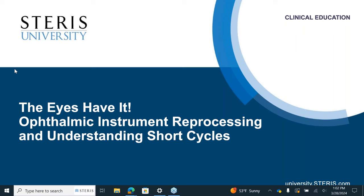Good afternoon and welcome to today's OR Today webinar, 'The Eyes Have It: Ophthalmic Instrument Reprocessing and Understanding Short Cycles.'